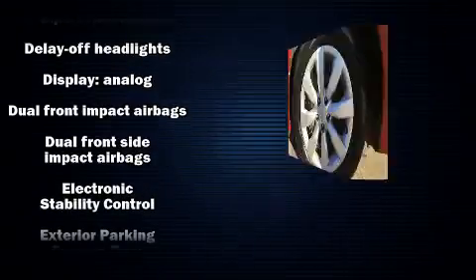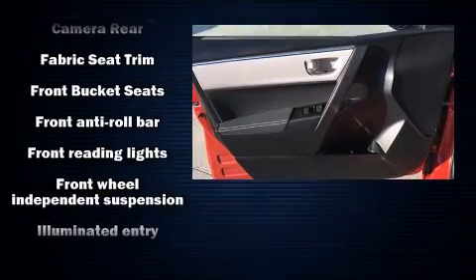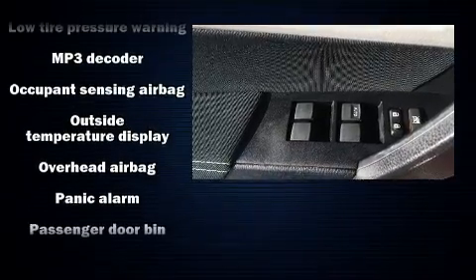Toyota also prioritized safety and security by including head curtain airbags, front side impact airbags, traction control, brake assist, a panic alarm, and ABS brakes.